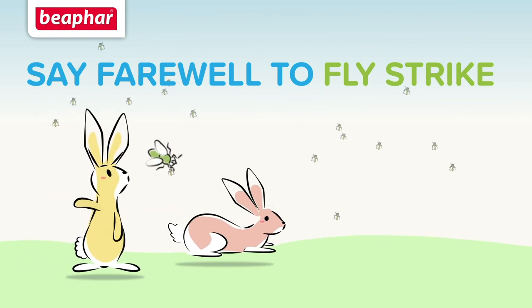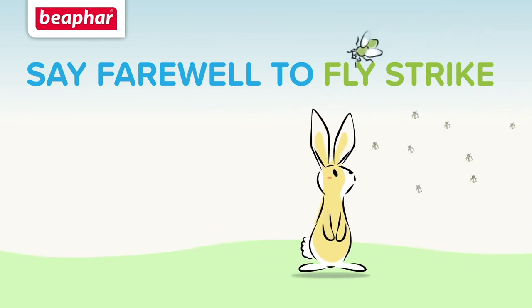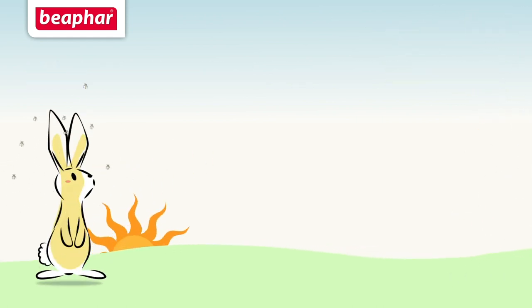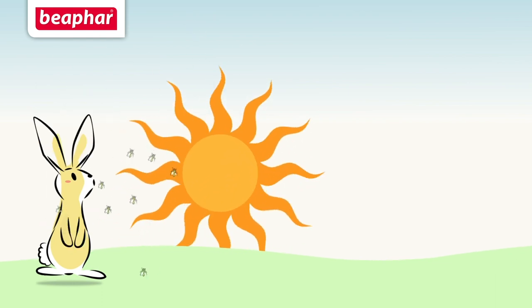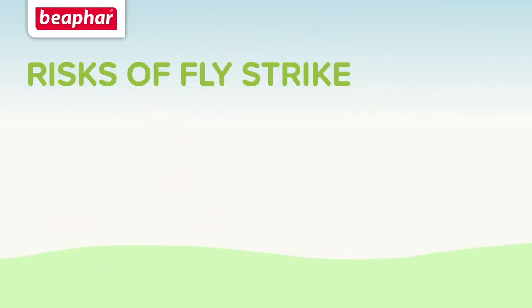Flies can be annoying for all of us, but for our rabbits and guinea pigs they can be extremely dangerous, as they can cause fly strike which can be fatal within 24 hours if not treated immediately. The biggest cause of fly strike is poor hutch hygiene. Not cleaning hutches or cages, especially in the summer, can attract unwanted flies which can cause harm to your pet. There are several things that put your pet at risk of fly strike.